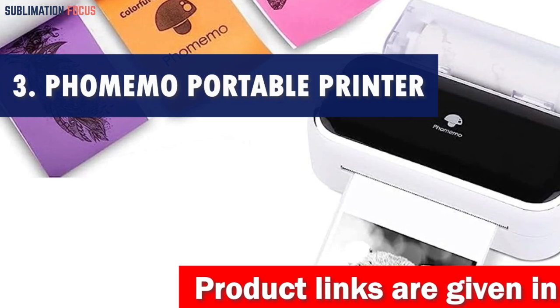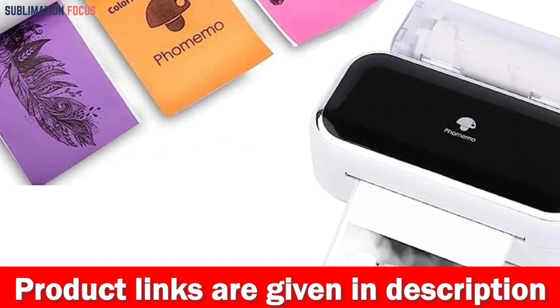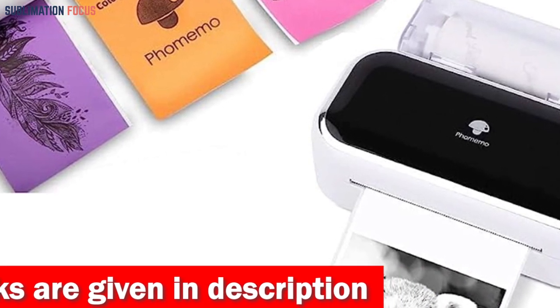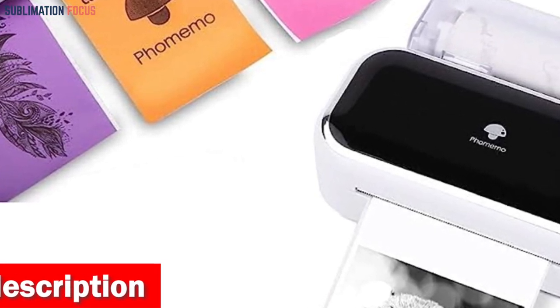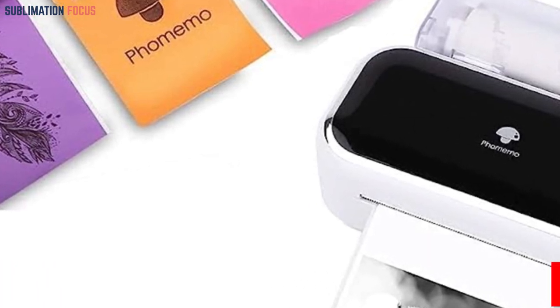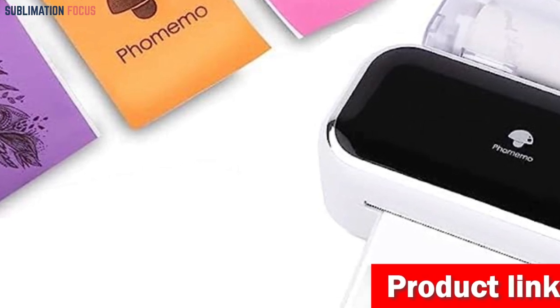Number three is the Foam Memo portable printer — the perfect companion for your iPhone. With its compact and space-saving design, this lightweight printer weighs just two pounds and is only 1.5 inches thick, making it incredibly portable. Whether traveling for work, business, or simply commuting, this travel printer easily fits in your bag or briefcase so you can print from anywhere.